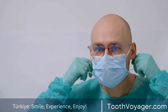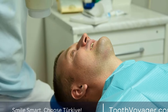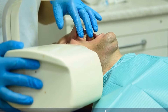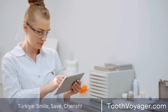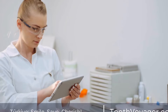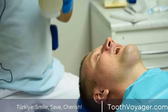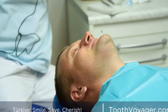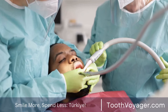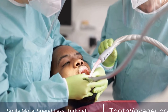Step 1 — Evaluation: Before the extraction, your dentist will conduct a thorough examination to assess the position of your wisdom teeth and any potential complications. X-rays may also be taken to get a clearer picture of the teeth's roots and surrounding structures. Step 2 — Anesthesia: Wisdom tooth extraction is usually done under local anesthesia to numb the area around the tooth. In some cases, sedation may be used to help you relax during the procedure.